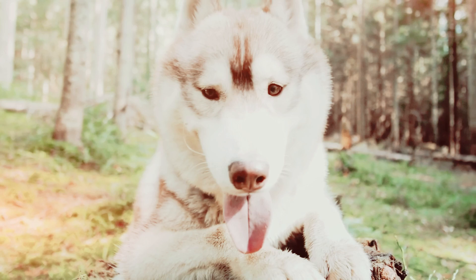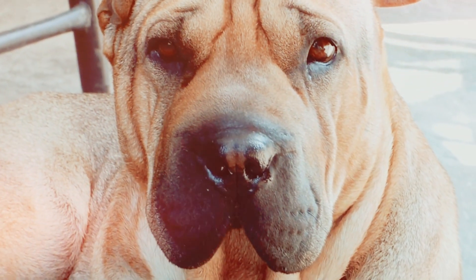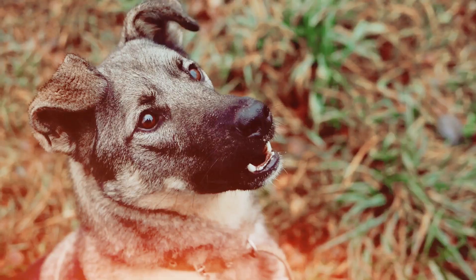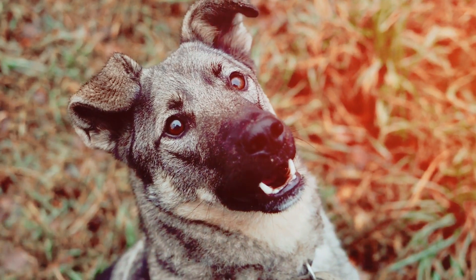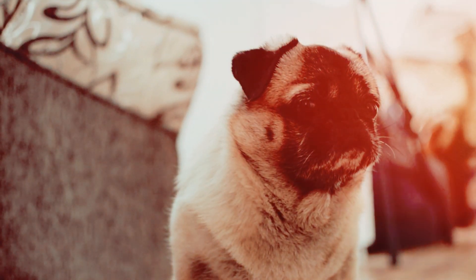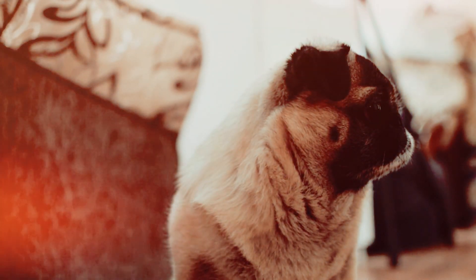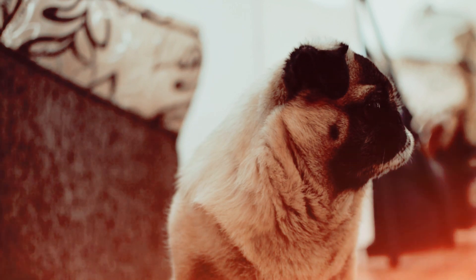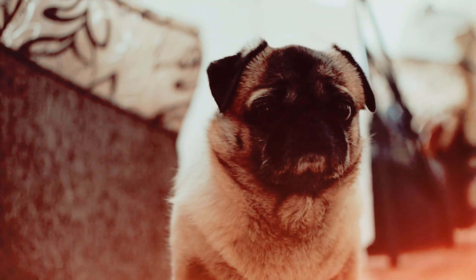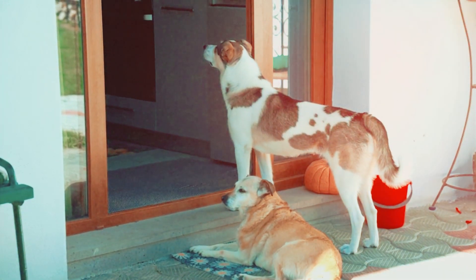By the end of this video, you'll not only understand the common causes of stress in dogs during vet visits, but also gain practical tips and strategies to create a positive association with the veterinarian. From pre-visit preparations to in-office techniques, you'll discover how to make each visit a calm and enjoyable experience for your furry friend. Let's pave the way for healthier and happier vet visits. Here are some tips to help you achieve this.